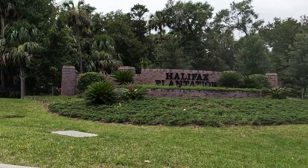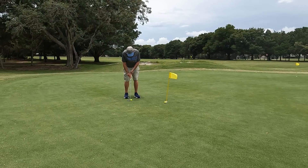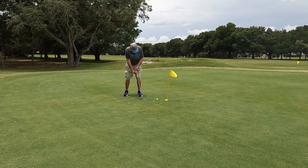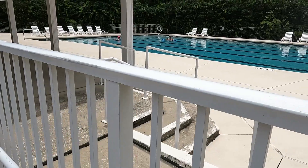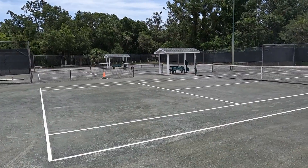Our final stop is Halifax Plantation, where we are going to experience the perfect blend of stunning scenery and remarkable amenities. Located just off of Old Dixie Highway, you're going to be able to experience some of the area's most beautiful natural hammocks just by driving to your home. Golf enthusiasts are also going to love the well-designed golf course and pro shop that provides endless opportunities to play a round of golf. The community also offers a top-notch fitness center, a restaurant and bar for unwinding at the end of the day, and tennis courts catering to a variety of interests.